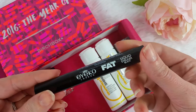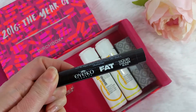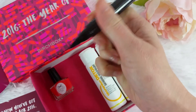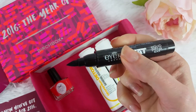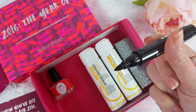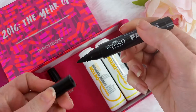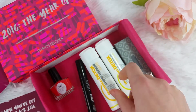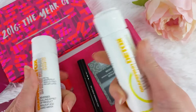Then we have an Ico London fat liquid eyeliner in black, and let me tell you, this thing is fat — it is like a Sharpie marker, seriously, it's huge. I'd probably color my whole eyelid with something this big, but I'm gonna find out because I'm gonna try it. That's what sample boxes are for — to find fun new things.